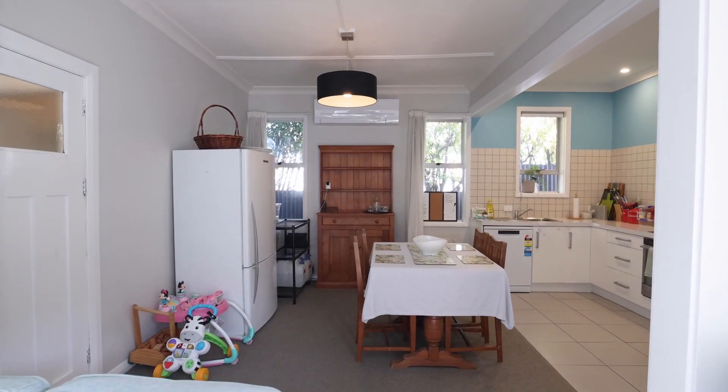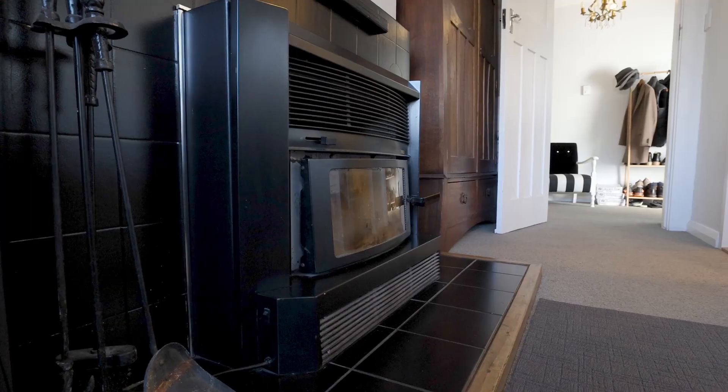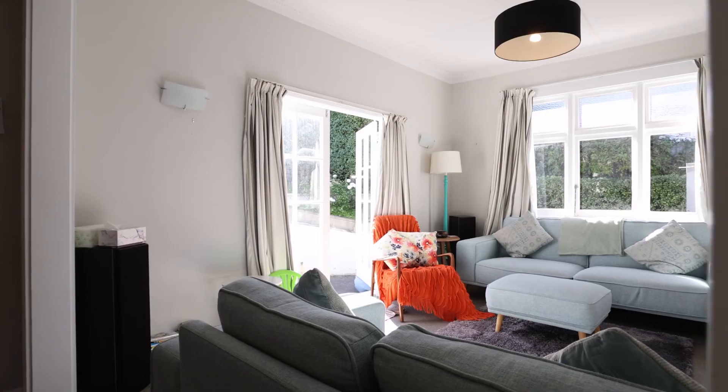Heating this home has never been a problem with a large heat pump, moisture master system, wood burner, and also good quality insulation.